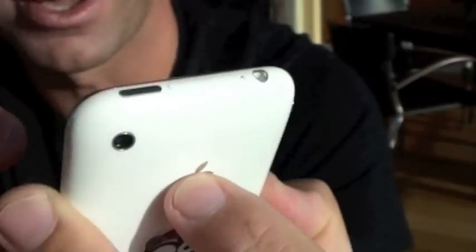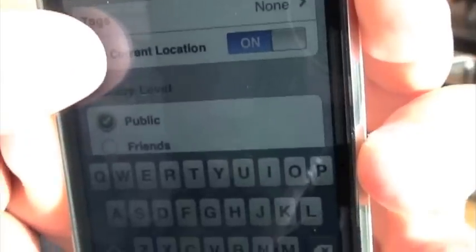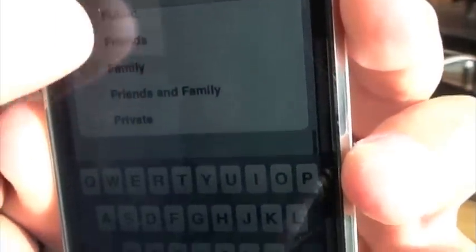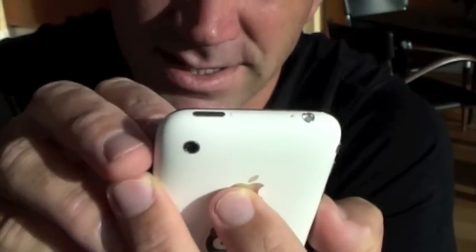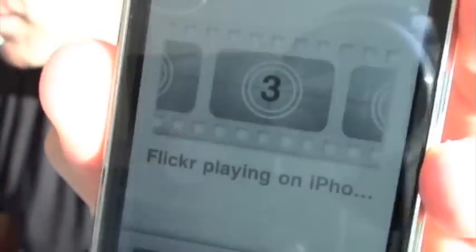I could put the title 'Flickr playing on iPhone.' You can add it to a set, you can add tags, you can tag the current location, and you can define privacy — which has always been a strength of Flickr. Let me upload this now — that's the upload screen for a video, which is pretty cool.